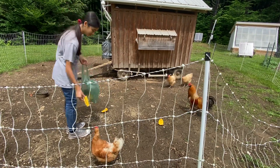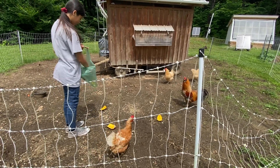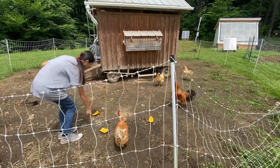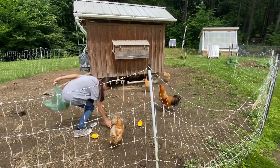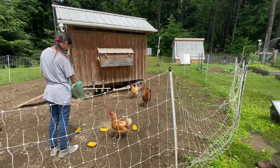Yeah, basically if they don't eat it today, they'll eat it tomorrow. Sometimes they're not exactly sure what it is, so they have to think about it a little bit. Like, what is that they're giving me?